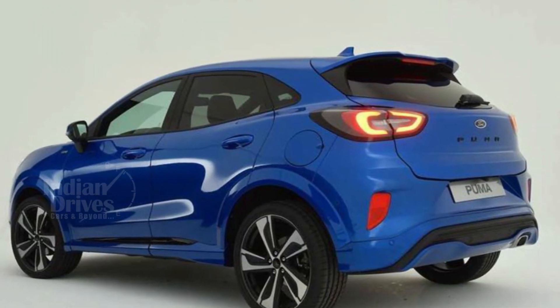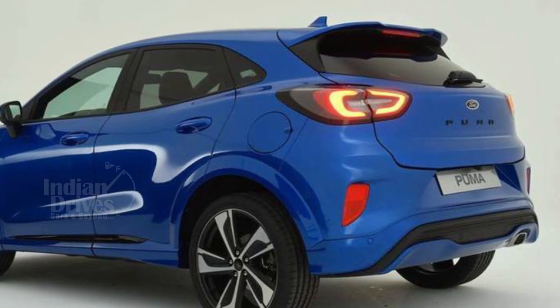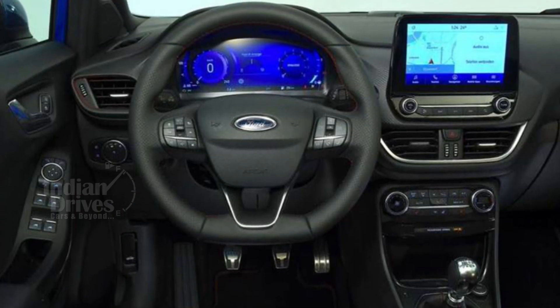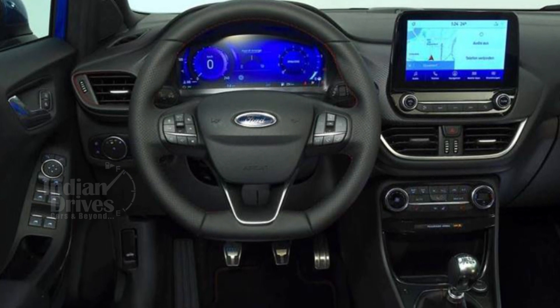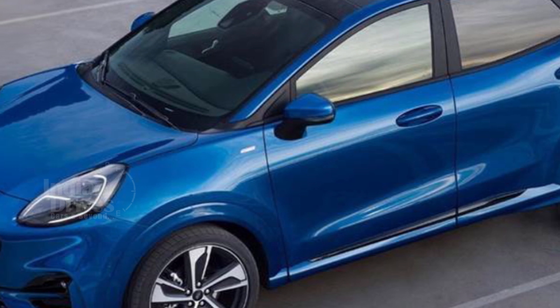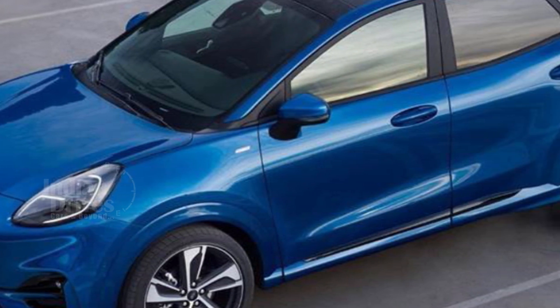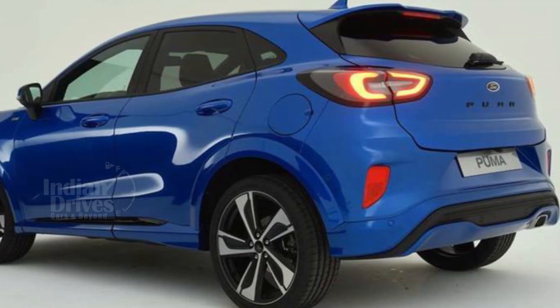The Ford Puma is powered by a mild hybrid 1-litre EcoBoost petrol coupled with a 48V battery. The engine is available in two states of tune, a 123hp and 152hp, and both versions are mated to a 6-speed manual and a 7-speed DCT transmission. A 1.5-litre diesel might also be offered.